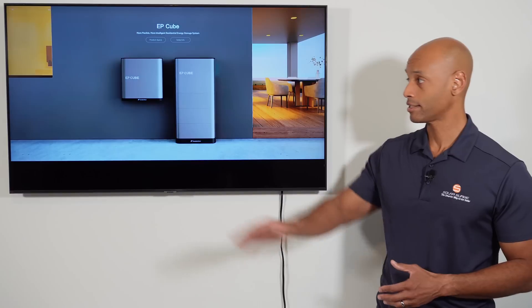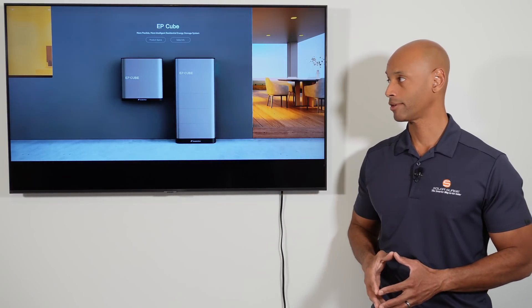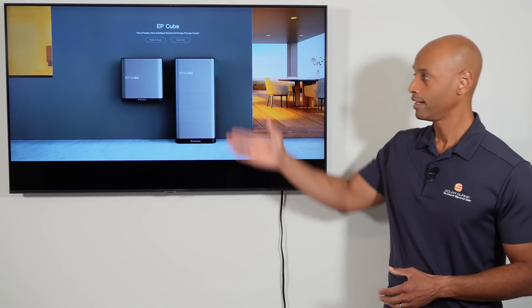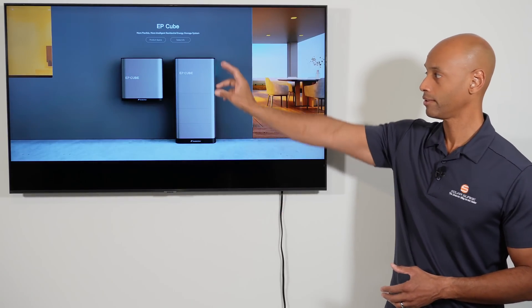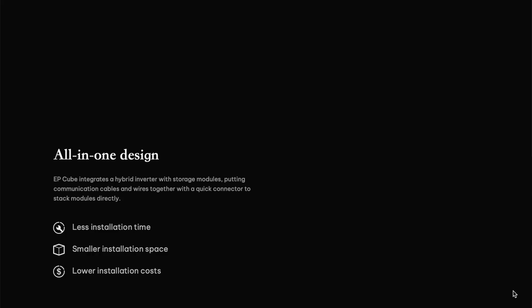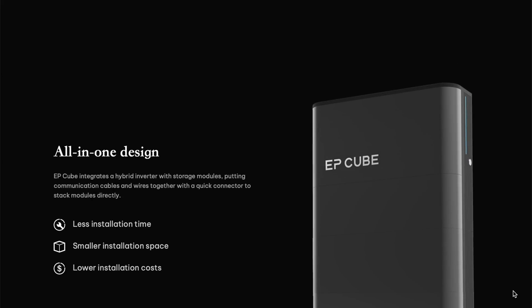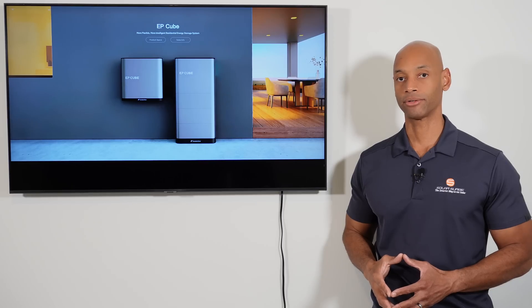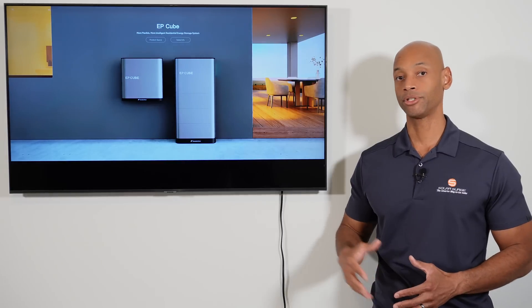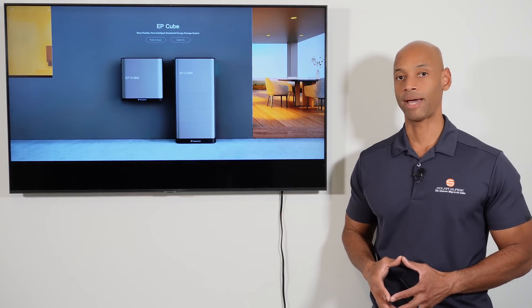The system is comprised of two main components: the gateway and the hybrid inverter with battery storage. Looking at the inverter unit, the top of the unit is the actual inverter, and then you can stack one or many battery storage cells to achieve the desired amount of battery storage — anywhere from 9 kilowatt-hours up to 19.9 kilowatt-hours.